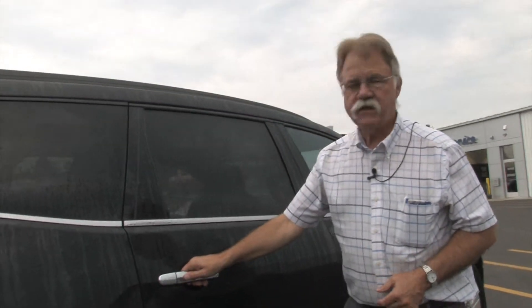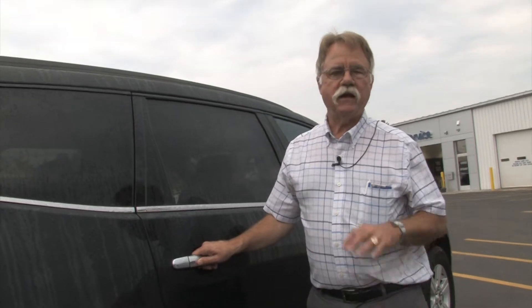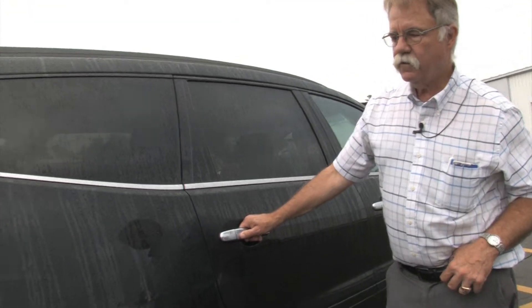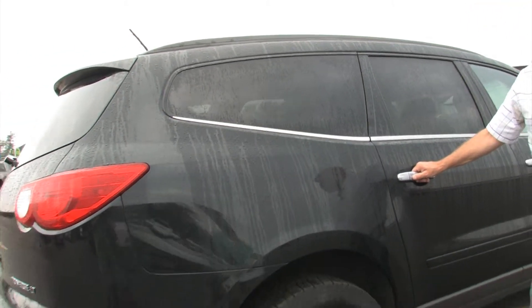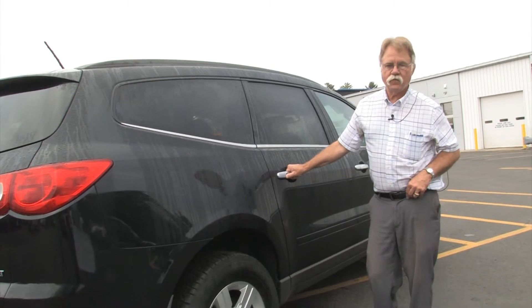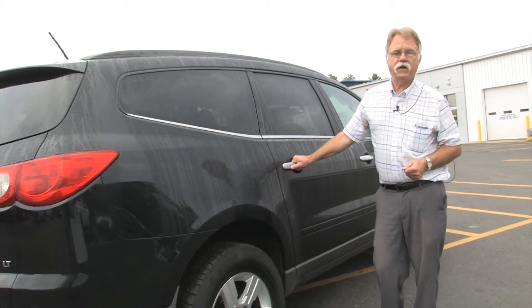The second and third row seats fold flat if you want to carry gear instead of people. And even if all seat belts are full, there's still plenty of room behind the third seat for extra gear. Great for trips, whether it's hockey or soccer or just around town. A lot less money than a brand new one, and it's in great shape.